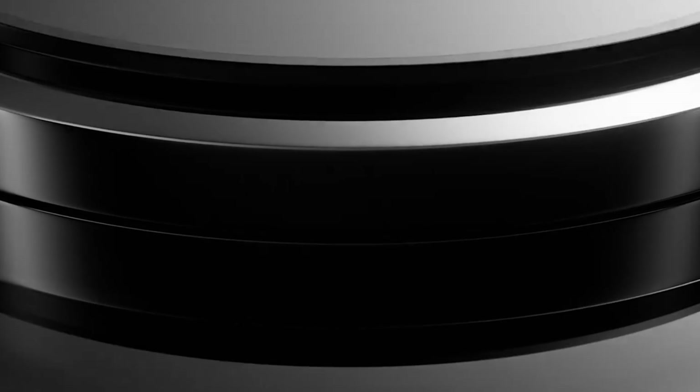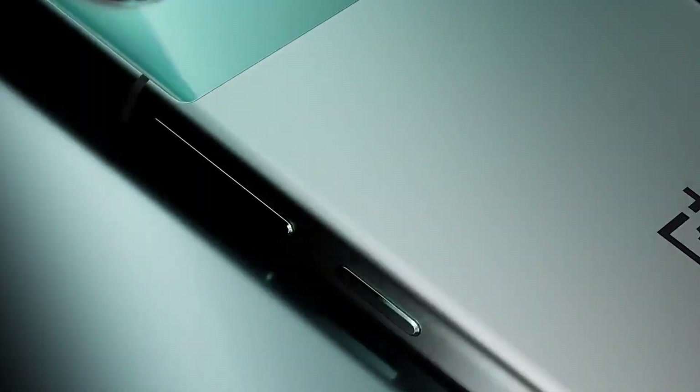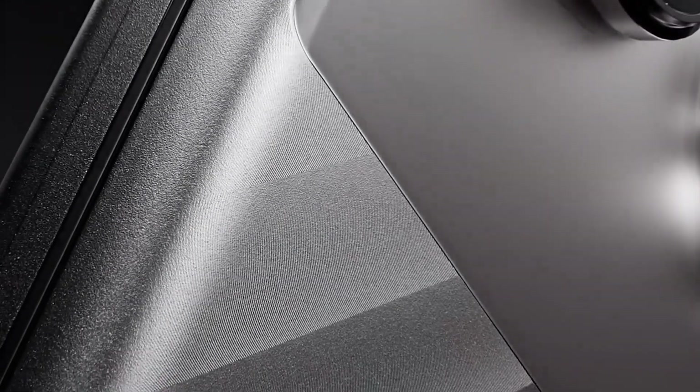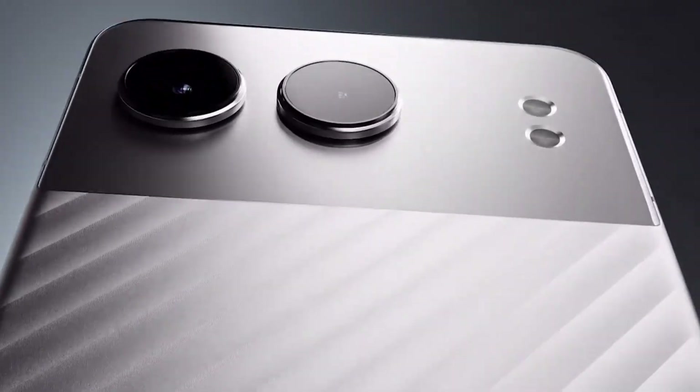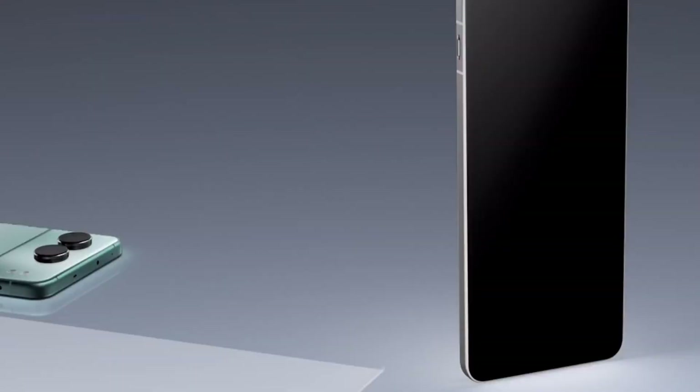The camera system is another highlight of the Nord 4, featuring a quad camera setup with a 48MP primary sensor, 8MP ultra-wide-angle lens, 2MP macro lens, and 2MP depth sensor. Capture life's precious moments with crystal clear clarity and precision, whether you're shooting landscapes, portraits, or close-up shots.